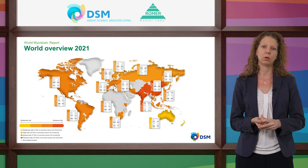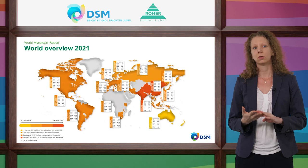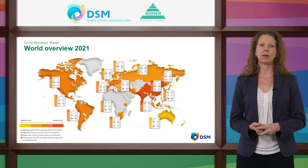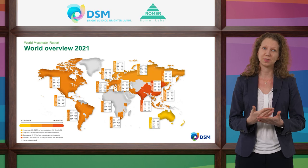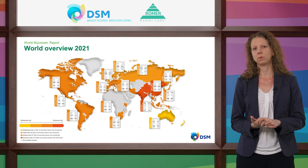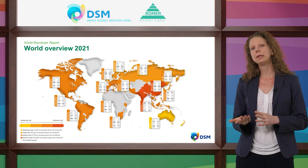How do we decide on this risk indication? We define risk thresholds for different species and different mycotoxins, based on worldwide practical experience, field trials, scientific publications, and regulations. If mycotoxin concentrations exceed these thresholds, they can already have negative effects on animal health and performance. If less than 25% of samples contain a mycotoxin above the risk threshold, we indicate moderate risk in yellow. If more than 75% of samples exceed the threshold, we indicate extreme risk in red.